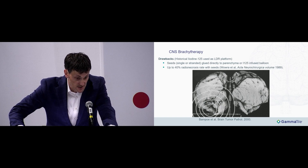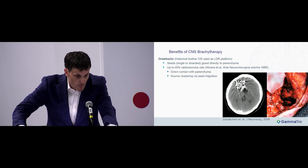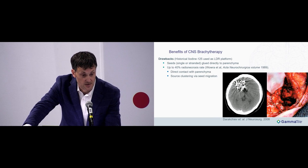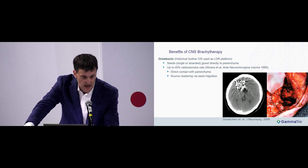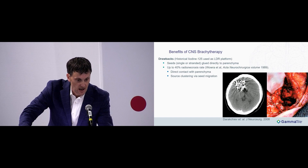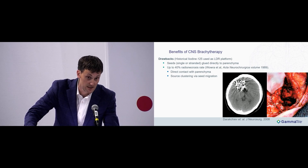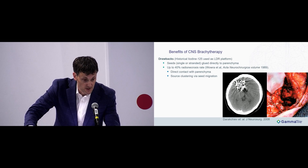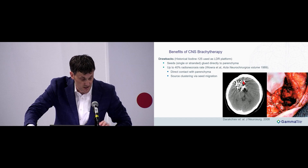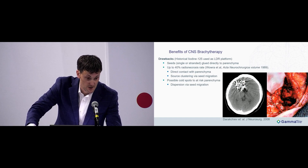In autopsy series, patients showed significant radionecrosis from the glued seed variety. Part of this is likely due to direct contact of normal brain parenchyma with the radioactive source. I-125 has an effective useful life of about 8 months, and as the surgical cavity evolves and seeds may lose adhesion from the glue, you can get clustering via seed migration — creating hot spots — and also cold spots where at-risk areas are underdosed.